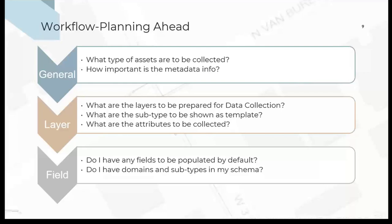Some subtypes share default information — you can combine them into one subtype and they'll show up as a template. Other subtypes you can just remove if you don't want to show them to the field worker. And going down more granularly to the field level, you look at which fields can be pre-populated with default values. You also look at your data to see if you have subtypes and domains that you want transferred into the online platform.